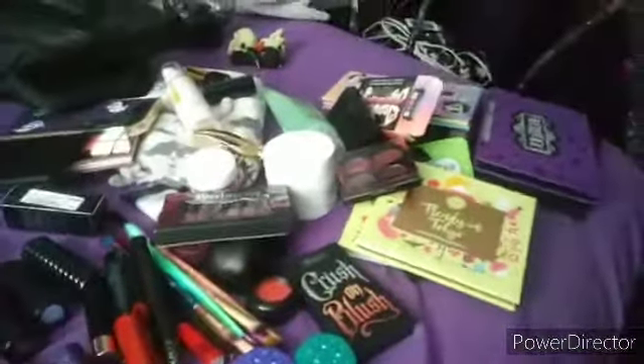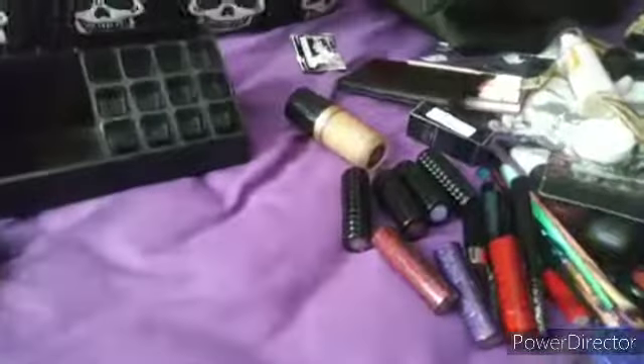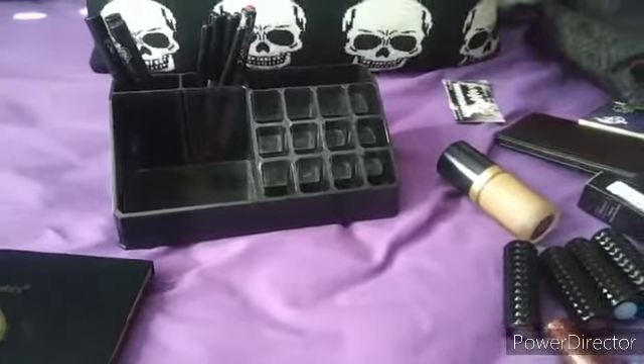My bed is now a mess, but this is pretty much all the products that I own. I hope you guys enjoyed this video — thank you for watching!